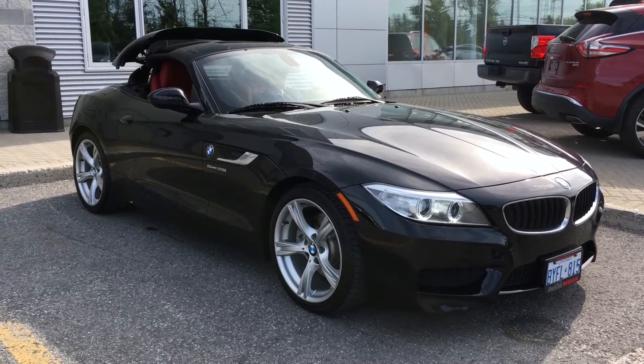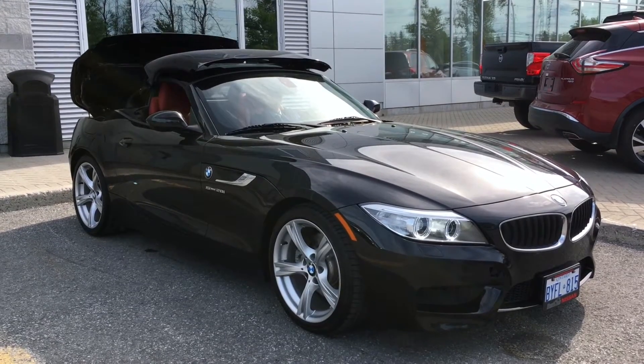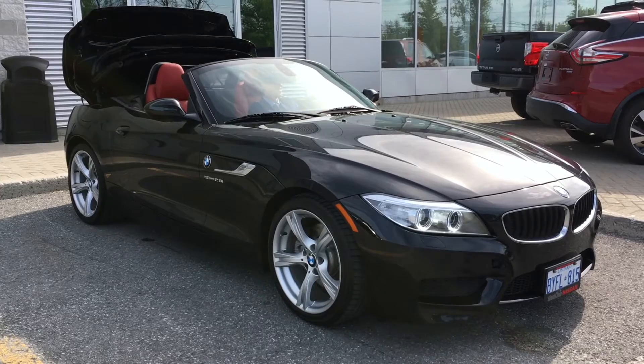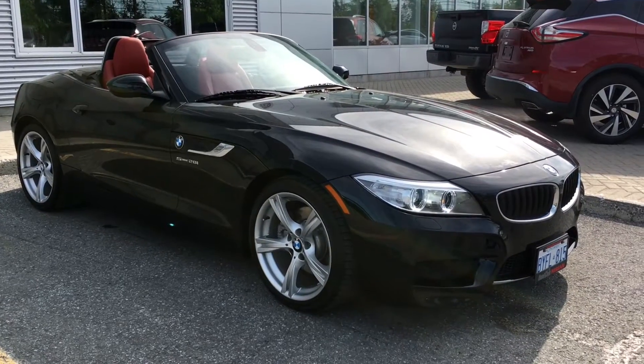Now this vehicle harkens back to that 507 Roadster that BMW produced in the 50s, which means this hardtop convertible slips down into a sleek and comfortable Roadster. Now you will get a little bit less cargo space in the rear, but that anthracite black roof liner makes up for it.